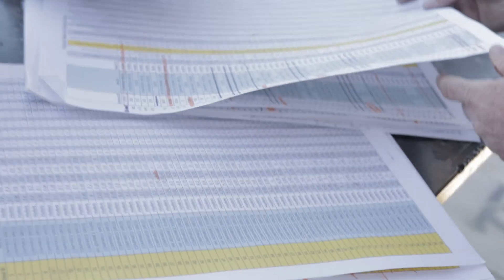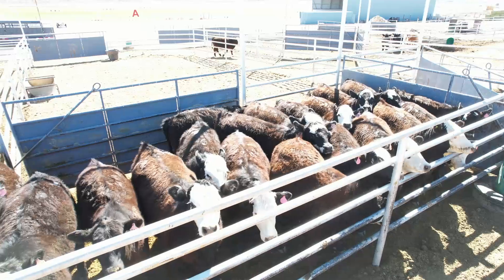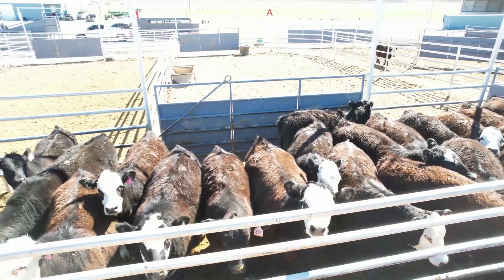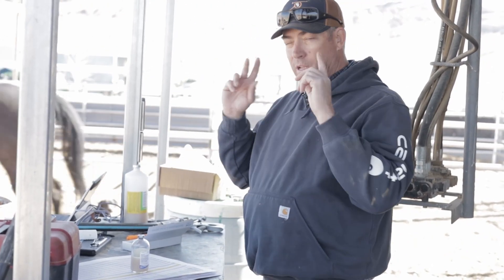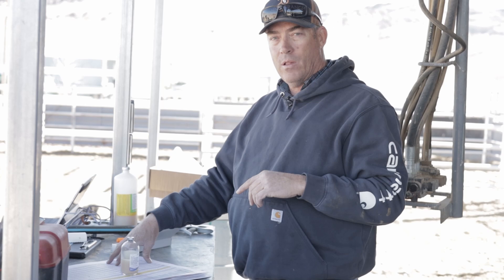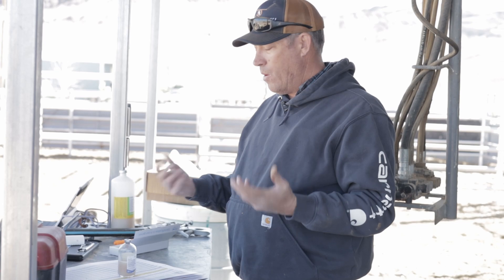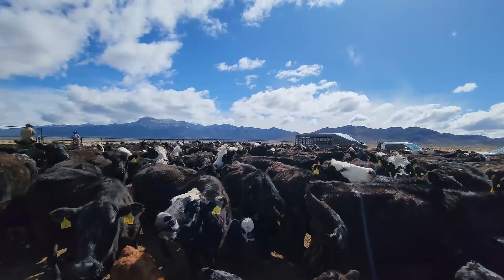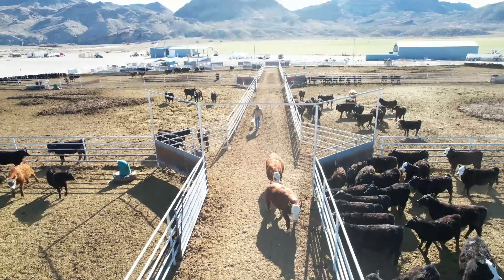Our thought in doing this is that we can move our cowherd quality forward faster. In the past, I'd just select heifers by sorting them in an alley — that one looks good to me, that one doesn't. What I'm finding looking at all these numbers is that a lot of those heifers that look really good to me by eye are good in their terminal indexes but not good in their maternal indexes. So we're trying to balance that up — a little more fertility in the cowherd, a little more stayability, making sure our heifers breed up right, considering pelvic size and other factors that play into that stayability number.